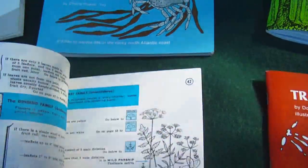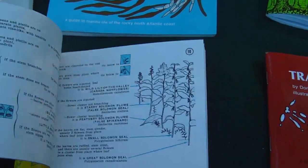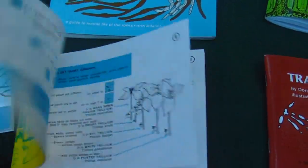So anyways, this is another Flower Finder book. It's a very simple little book, easy to use.